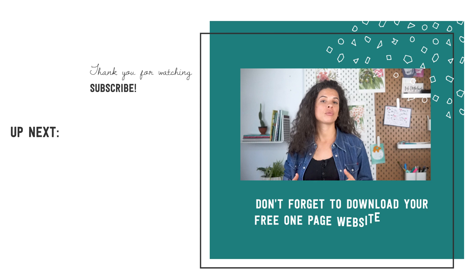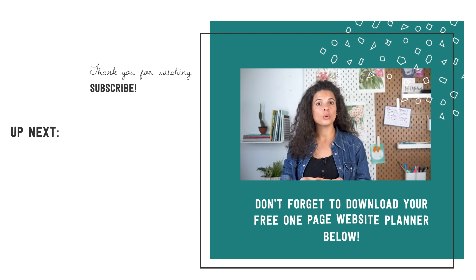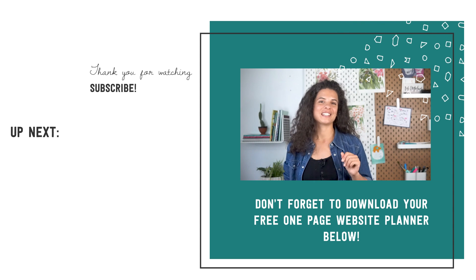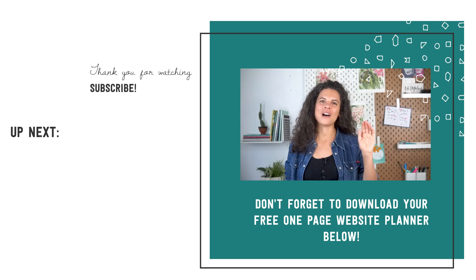Of course, if you have the time, you can set up your e-commerce section right away. But if you're looking for a short-term solution to integrate your Etsy store with your website, Etsy 360 helps you avoid the time-consuming setup until you are ready. If you're just starting to create your website, I have a free one-page website planner — link is down below — so be sure to download that. Thanks for watching, make sure to subscribe, and until next time, au revoir!